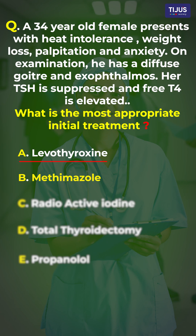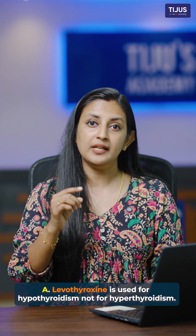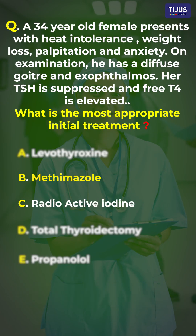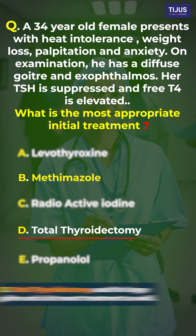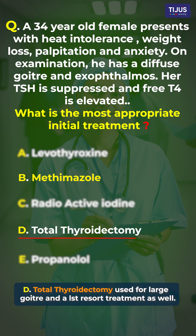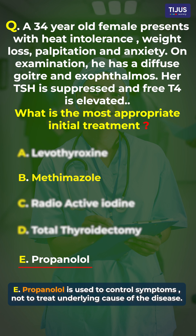It is equally important to understand why the other options are wrong. Option A, levothyroxine, is used for hypothyroidism, not hyperthyroidism. Option C, radioactive iodine, is an effective treatment but not a first-line option. Option D, total thyroidectomy, is reserved for large goiters when other treatments are not working. Option E, propranolol, helps control symptoms but does not treat the underlying cause of the disease.